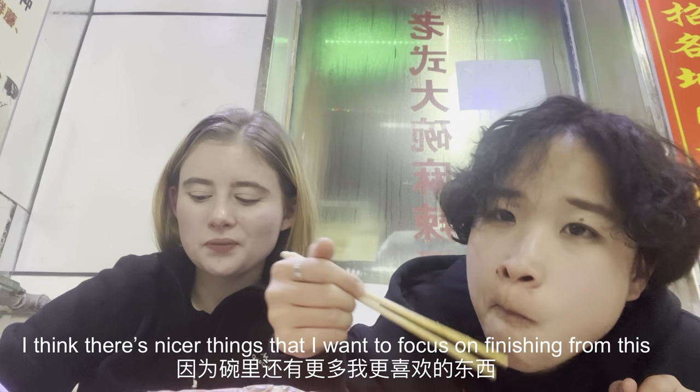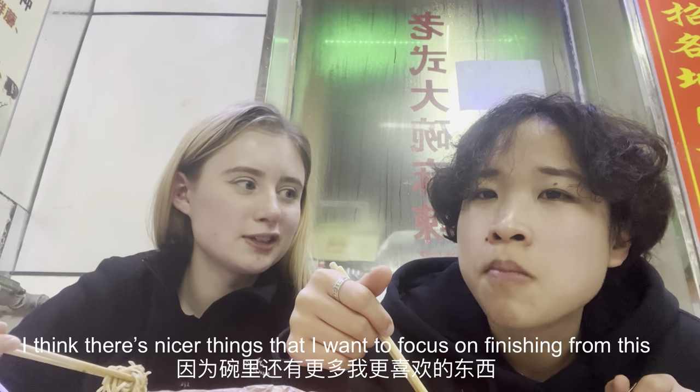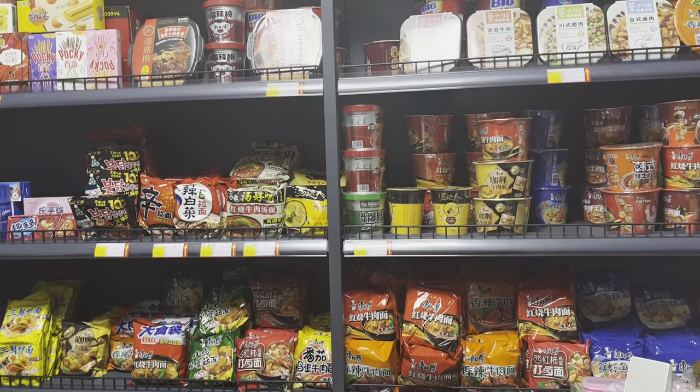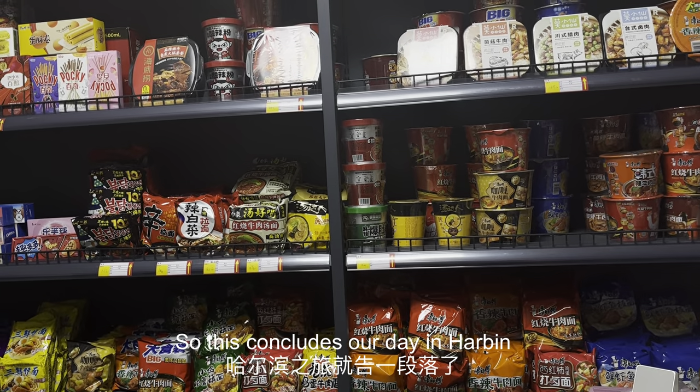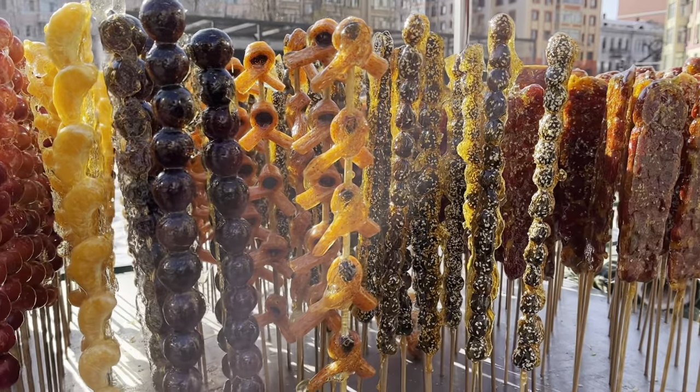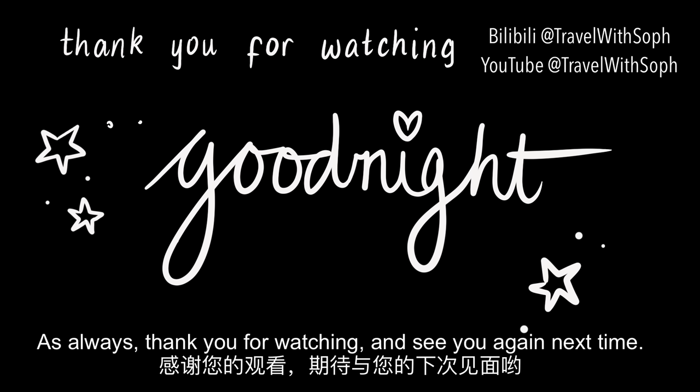I think there are nicer things I want to focus on finishing from this huge bowl of food — I want to focus on my broccoli! So this concludes our day in Harbin — make sure to come back next week and check out our videos. As always, thank you for watching and see you again next time. Bye!